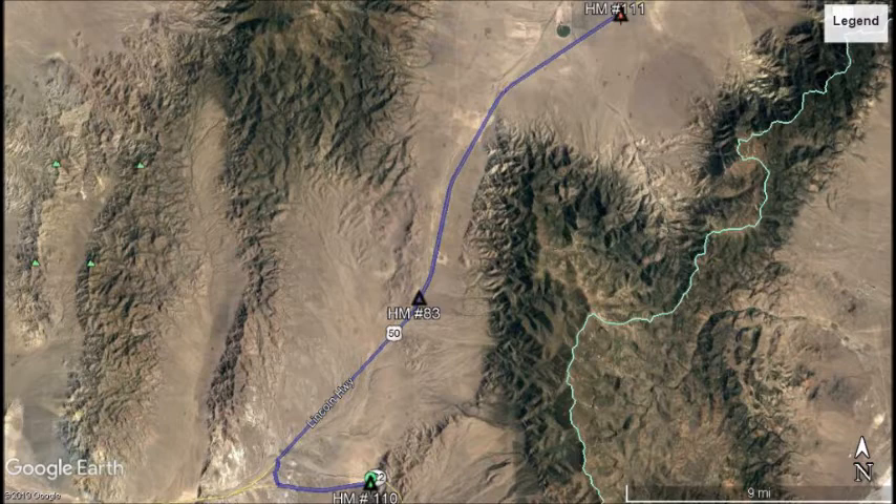Welcome back! Today's adventure brings us in search again for more Nevada Historical Markers. Let's start by searching for Nevada State Historical Markers numbers 111 through 115.